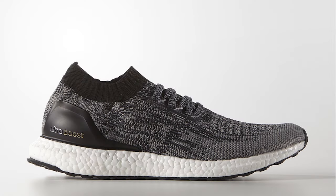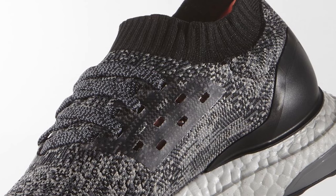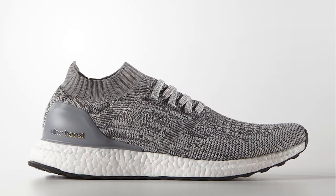As the demand for the Ultraboost continues to grow, Adidas continues to expand the product offering by introducing the Ultraboost Uncaged. Featuring a single-piece sock-like Prime Knit upper, an elastic ankle collar, and a fused eyelet panel, the Ultraboost Uncaged will be available in men's and women's sizes in the near future.